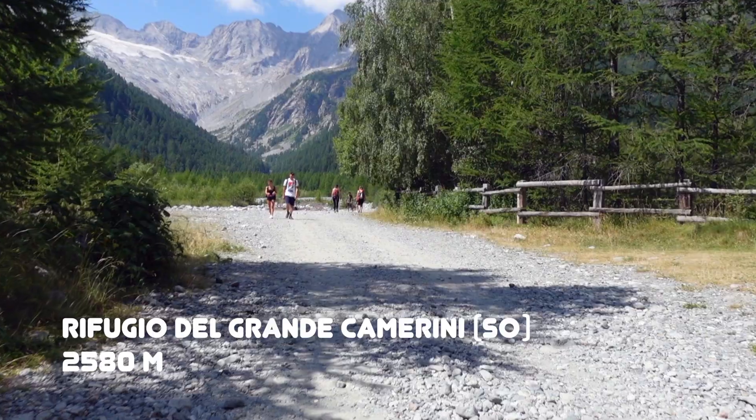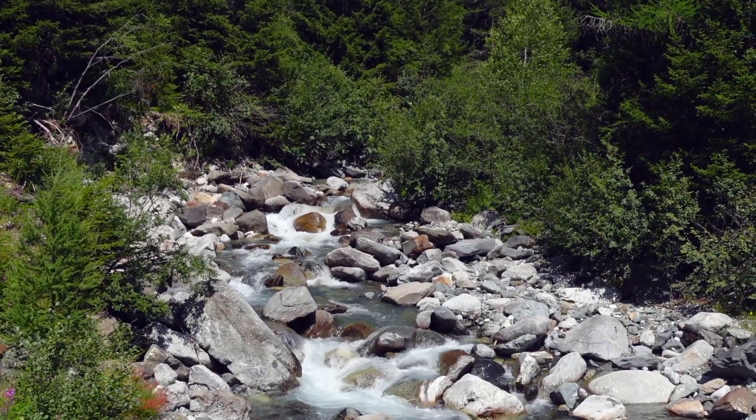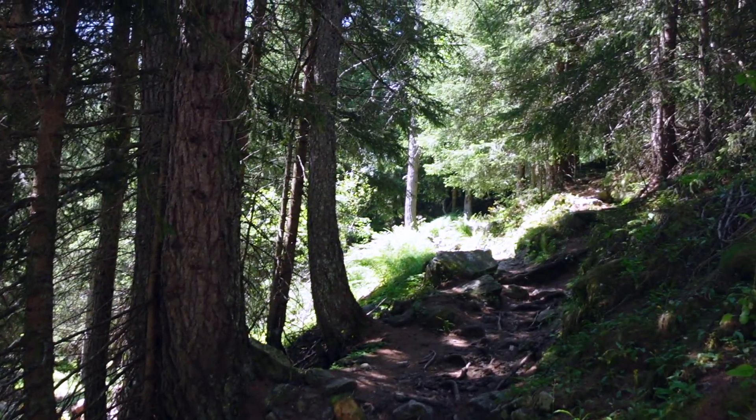Hello my fellow hikers! I've already started this path to reach Rifugio del Grande Camerini. I'm near Piareggio — it should be on paper 800 meters of altitude gain. This valley is very amazing, it's very beautiful, perfect day for the weather. So stay tuned!